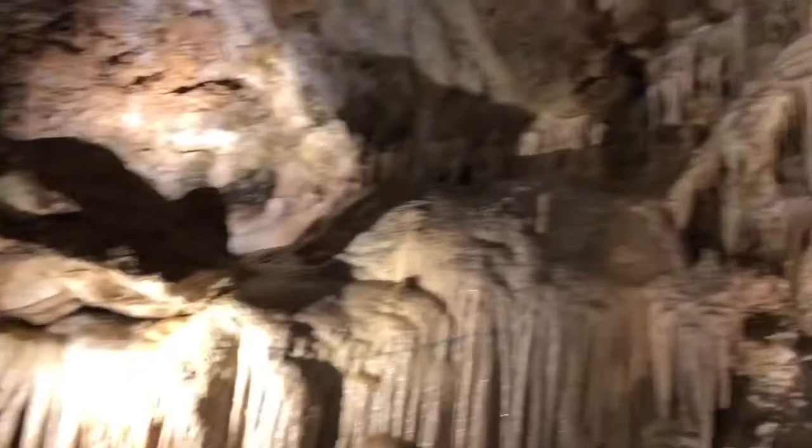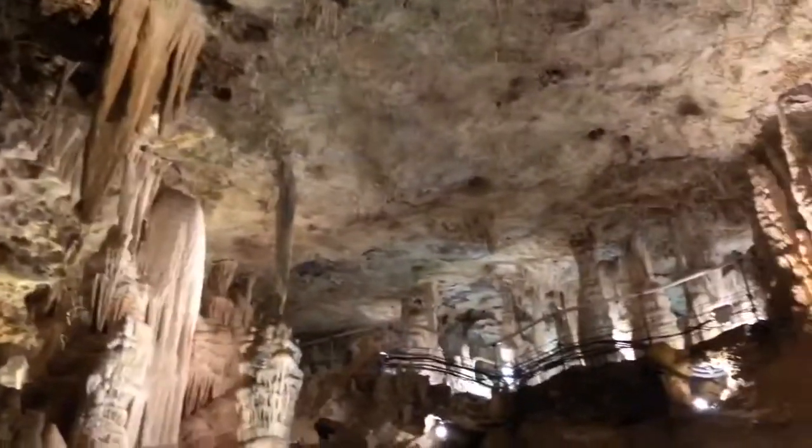This part of the Grotte was inaugurated on the 2nd of 1950. It was Prince Rainier III of Monaco who was here at the time for the inauguration.